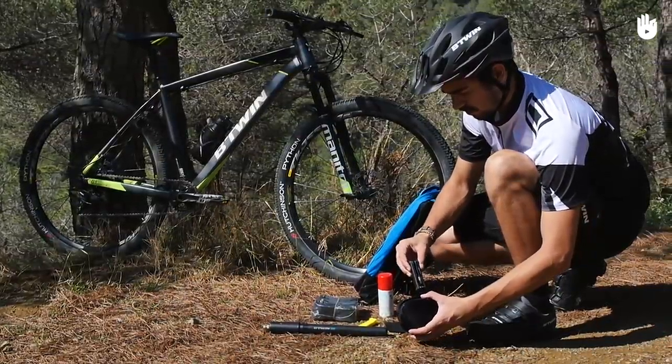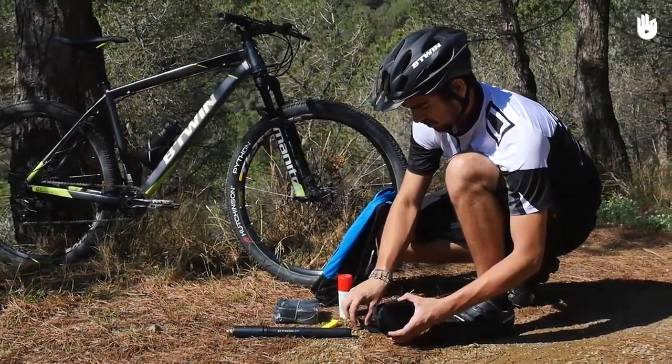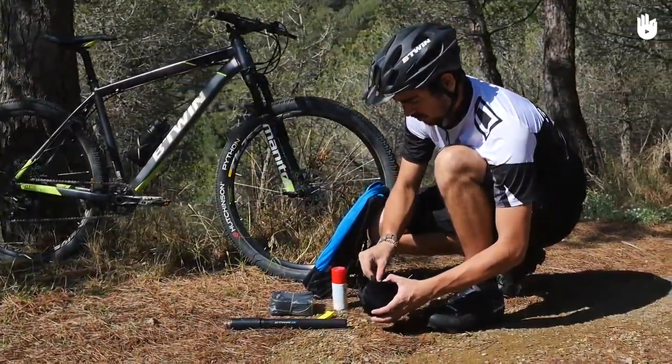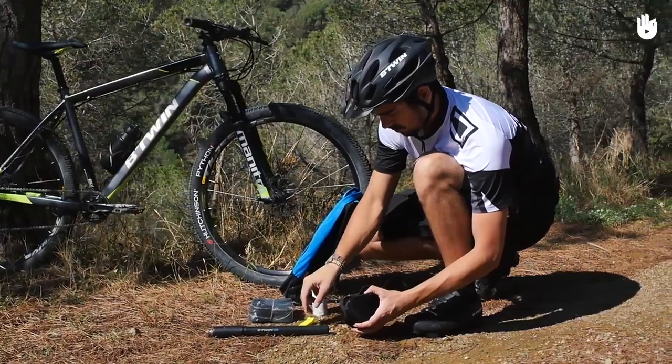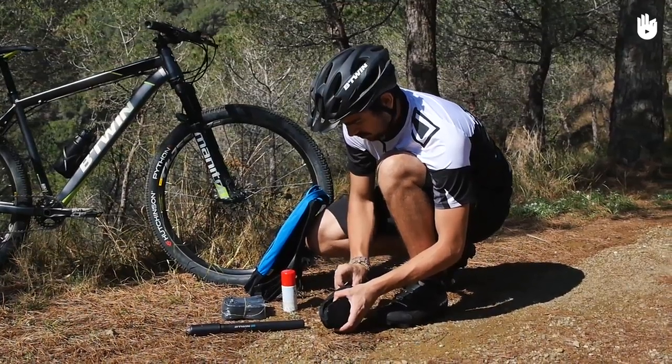In your backpack, you'll need a basic tool kit, including a pump, puncture kit, and multi-tool. These are essential in case you need to fix a flat tyre, a chain, or faulty brakes.